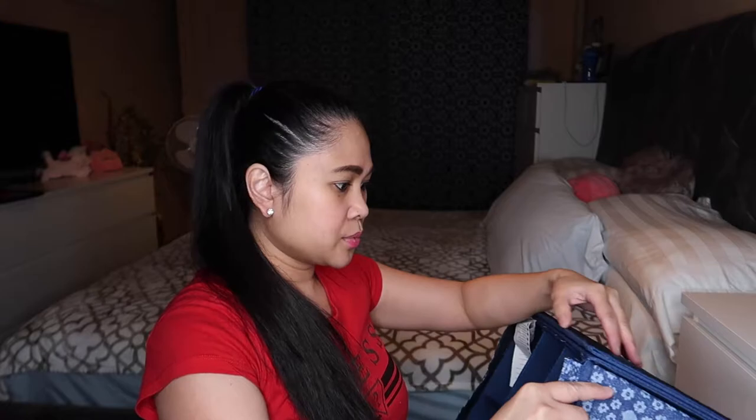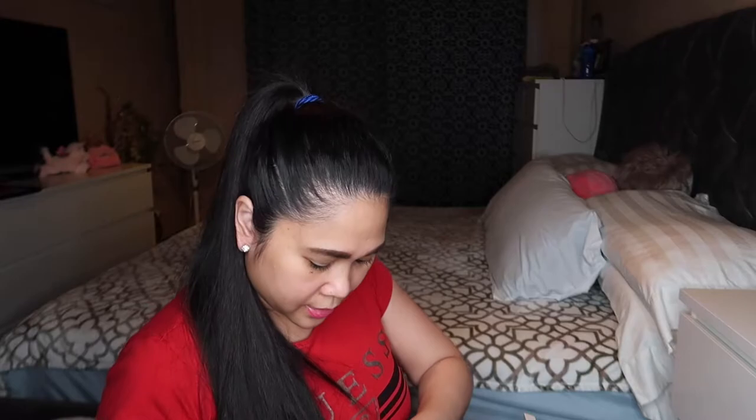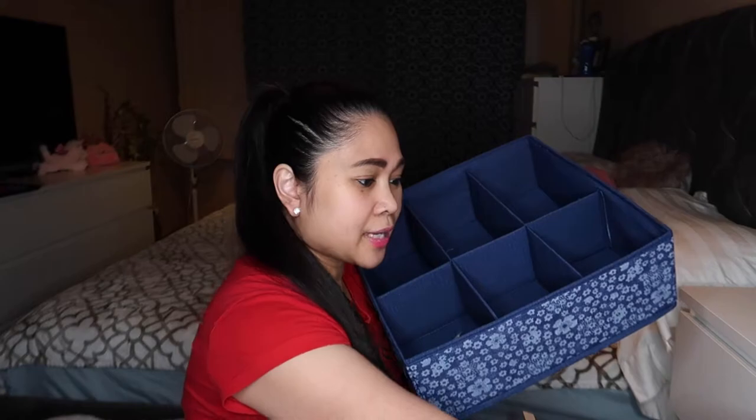So I have an organizer here which I bought from the IKEA store. If you've been following my vlog, I did an unboxing of this. So I have to put this together — it's a divider organizer. It has six dividers total. I bought two of them. I'll put the first divider in the first drawer, and the other one in the second drawer.